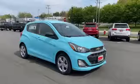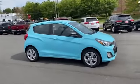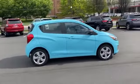2021 Chevrolet Spark. This sedan combines safety and comfort with style and performance.